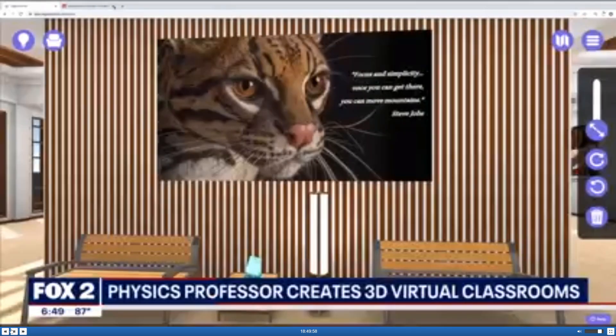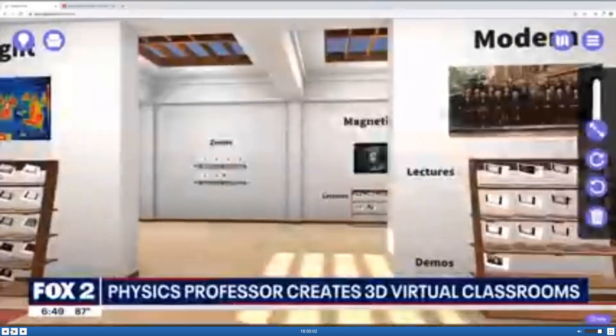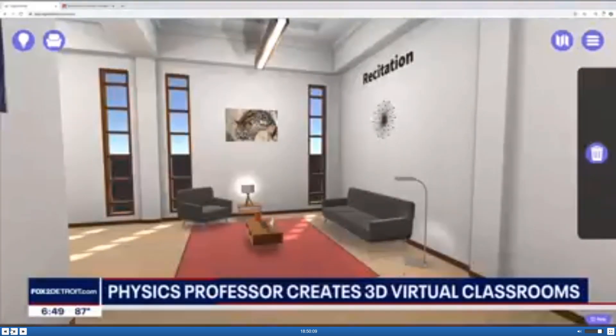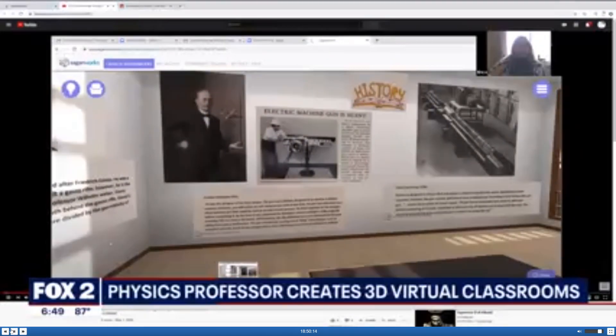Pretty cool. Mason tells us he uses something called SaganWorks software to give his students the virtual classroom experience. That is pretty interesting, and it is so much better than just a simple Zoom call with a sharing of a slide presentation.